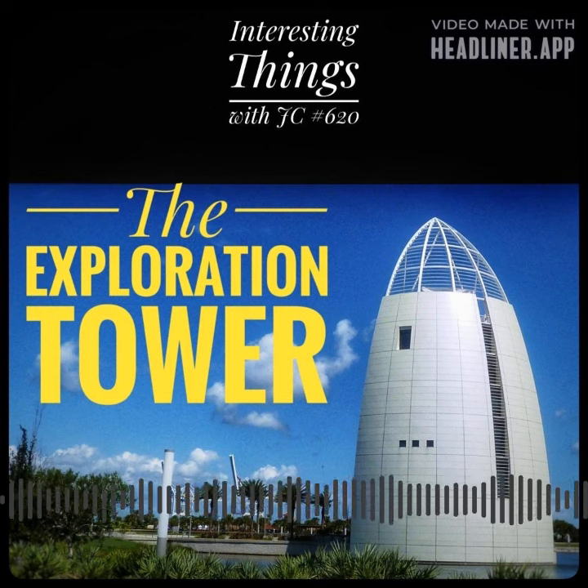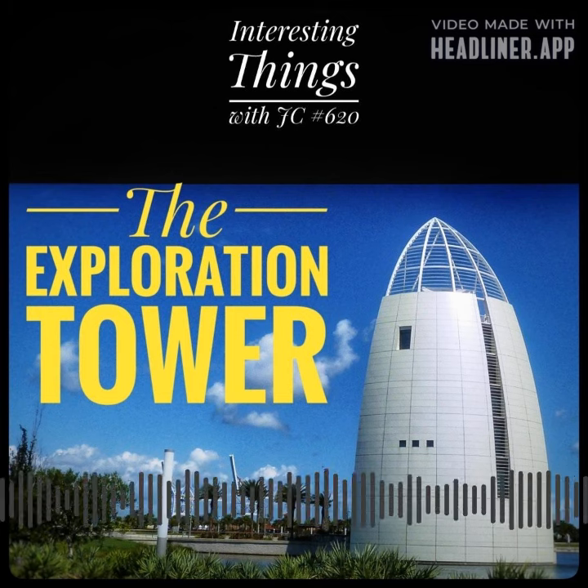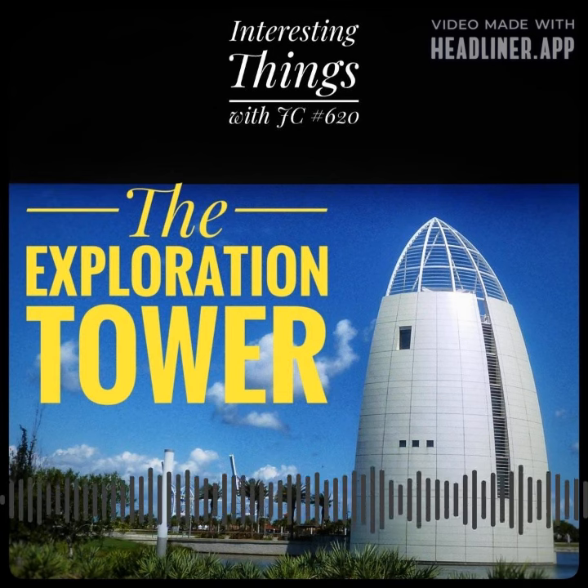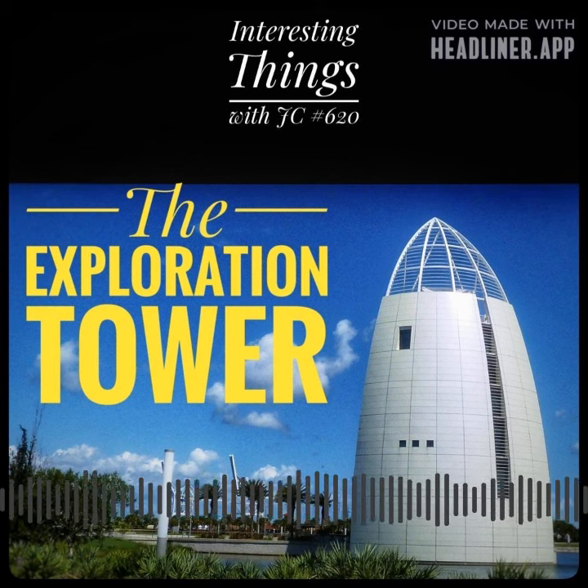Visitors can learn about the region's maritime history, its role in the U.S. space program, and the diverse wildlife and ecosystems that call the area home. The Exploration Tower is an important landmark for the Space Coast region, both as a symbol of its rich history and culture, and as a beacon for the area's ongoing growth and development.